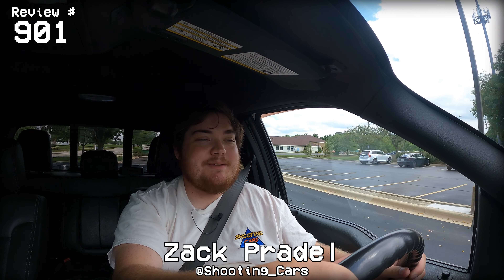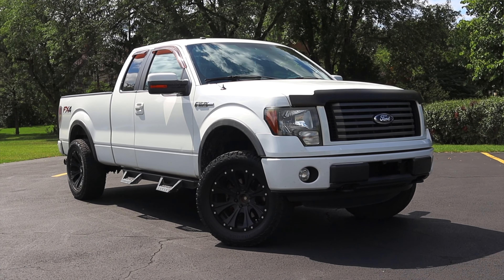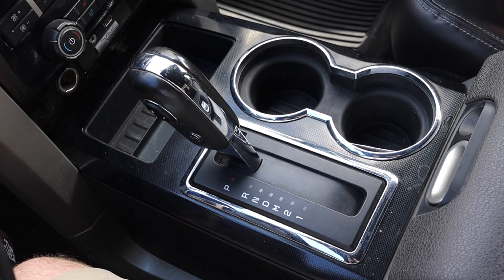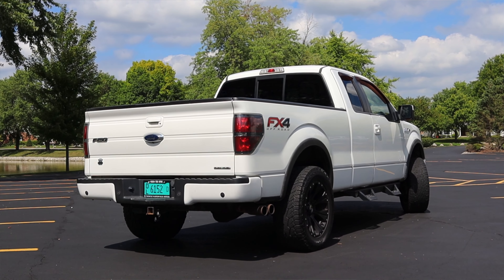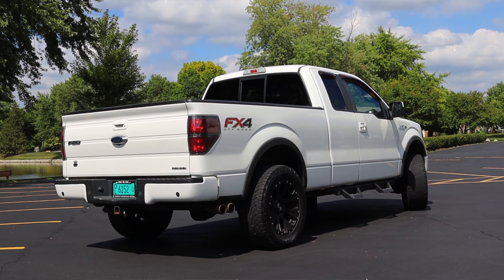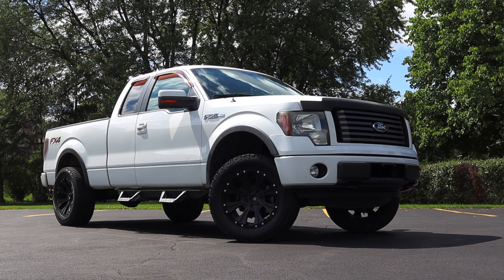All right, what's up guys? My name is Zach and today I am driving a 2012 Ford F-150 FX4. Up front is a 5.0 liter V8 and down below is a six-speed automatic transmission. I am super excited to be driving this year F-150. This body style lasted from 2009 till 2014, a somewhat short-lived generation — the 12th generation, if you can believe that.